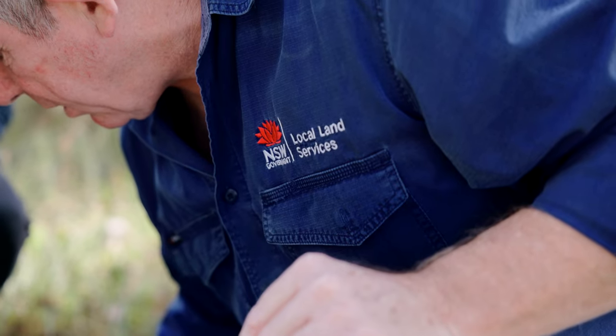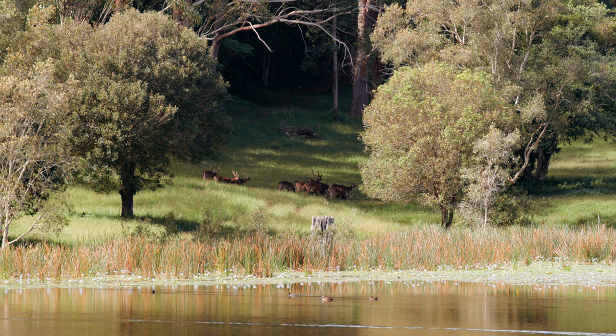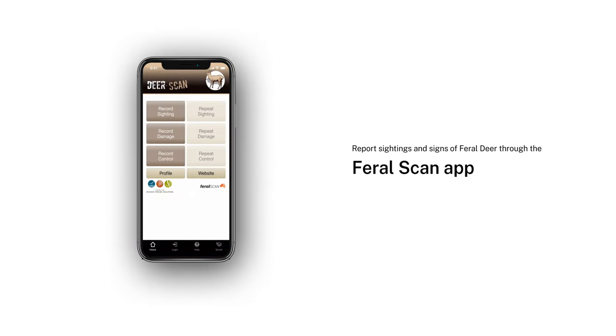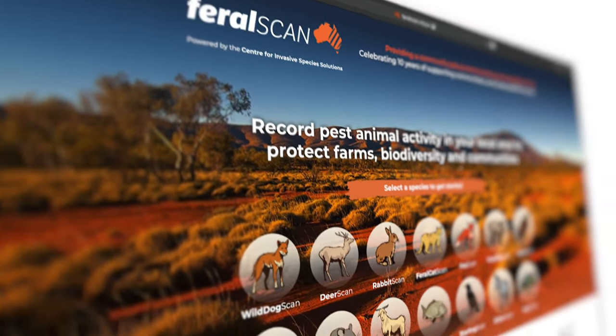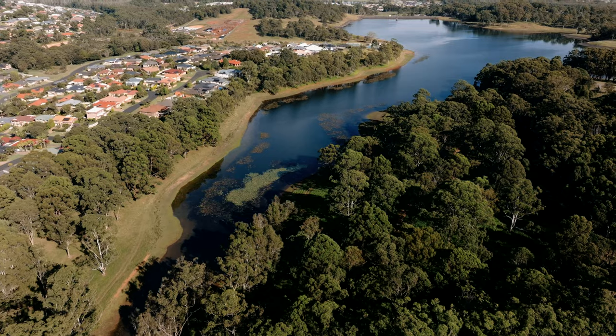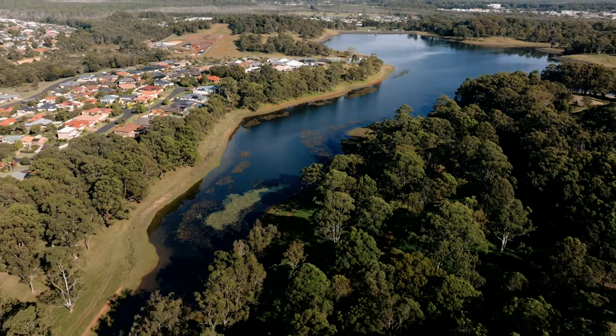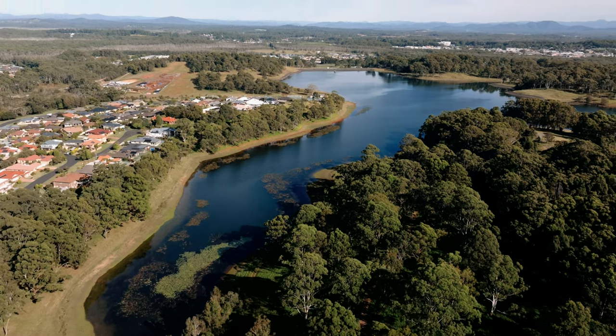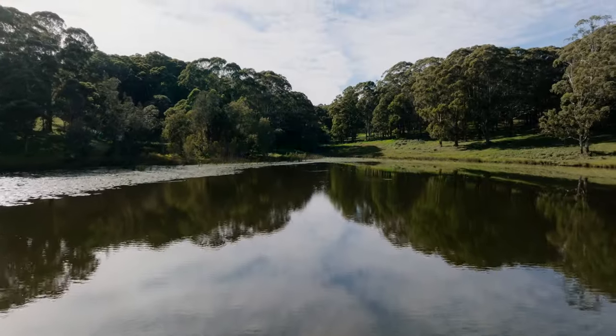We can help you in some circumstances, but we need you to also be a part of it. We need you to take photos if you can of the deer, and then you can either call us directly or use an app called FeralScan. That app will allow you to upload photos and will also pinpoint where you've seen the deer. FeralScan also has a website that works exactly the same way. By using the FeralScan app, you're contributing to the mapping of feral deer on the north coast so we can see where these corridors are that they're using, and we may be able to target areas a lot more successfully.